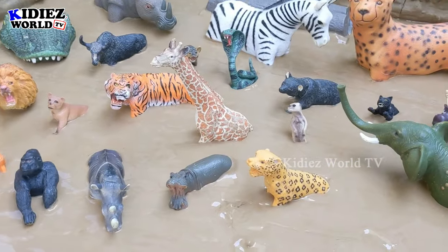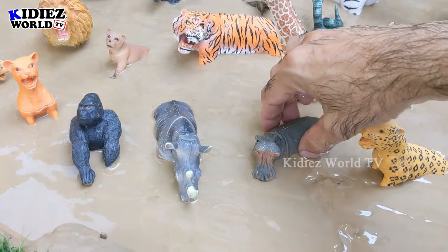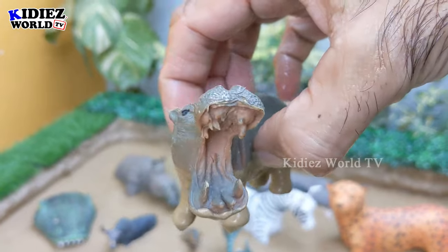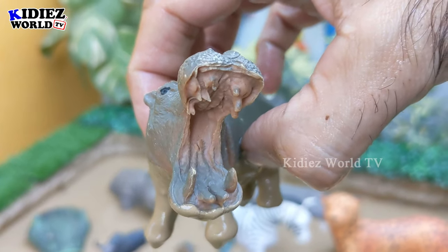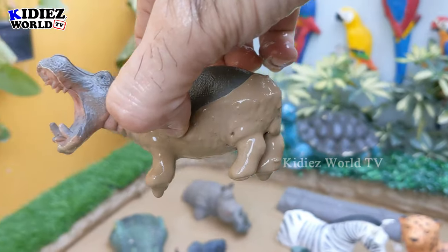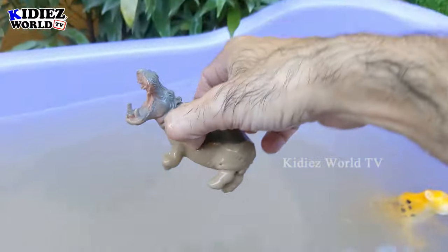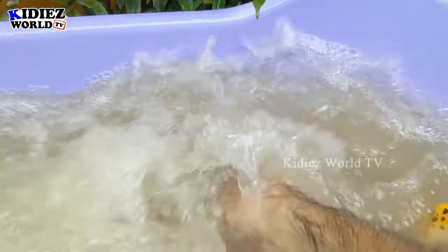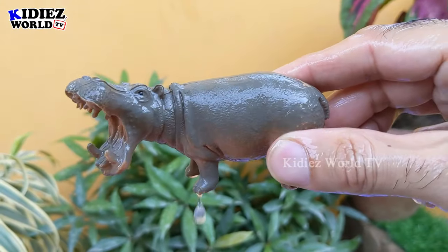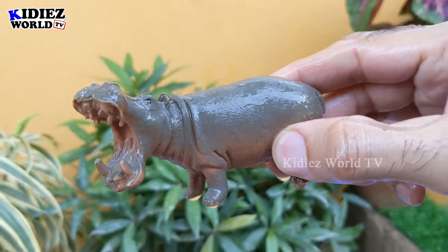Next we have the hippopotamus, the third biggest land animal belonging to the African region. Just look at his big mouth! And here we have the rhinoceros, the big herbivore animal. Let's make him clean — here we go, hippopotamus!